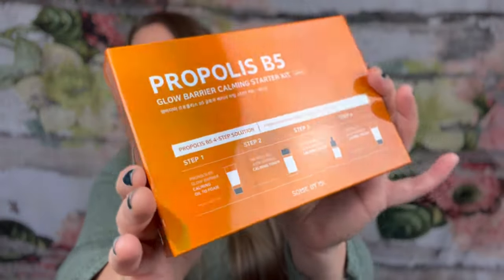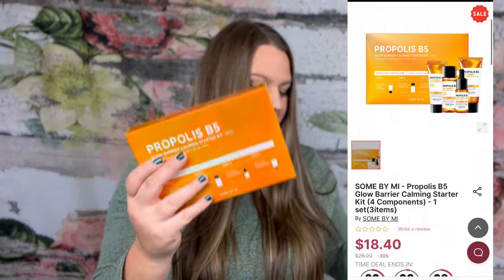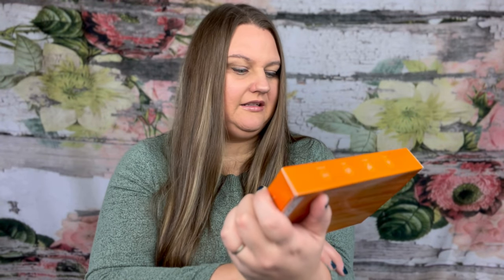This last product — I'm not even sure what this is, but the packaging — I'm all about fancy packaging. I'll bring home fancy peanut butter from the grocery store and my husband's like, 'you fell for the packaging, didn't you?' This has just got a shine to it, and that's just the box. It's the Propolis B5 Glow Barrier Calming Starter Kit. A healthy skincare full with the energy of Honey Bee. Sale price on the website right now is $18.40 for this kit. It's a four-step thing. Step one is calming oil to foam, step two is a calming toner, step three is a calming serum, and step four is a calming cream.